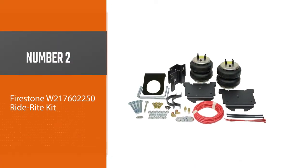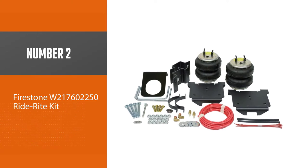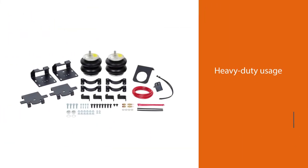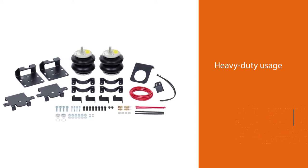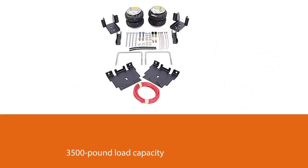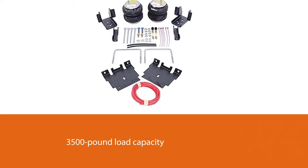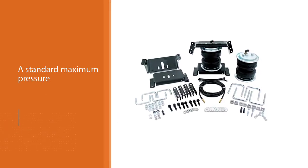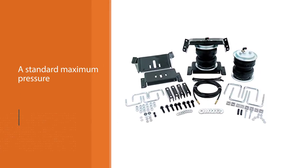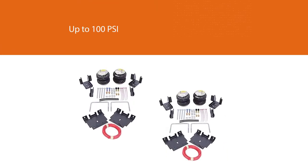Number two: Firestone W217602250 Ride-Rite Kit. You should also consider Firestone and its offerings when it comes to air suspension kits, since it has various models that can be an ideal pick for heavy-duty usage. While its load capacity might not be the highest, the 3500-pound load capacity should suffice the needs of many, and you get a standard maximum pressure rating of up to 100 psi, which is ideal for heavy-duty usage.